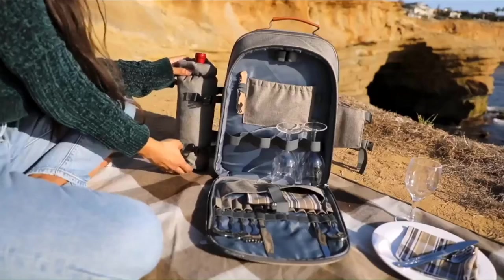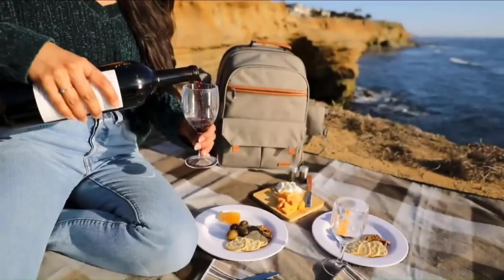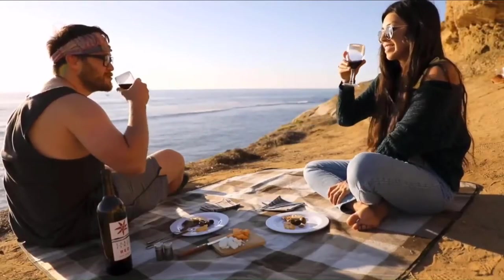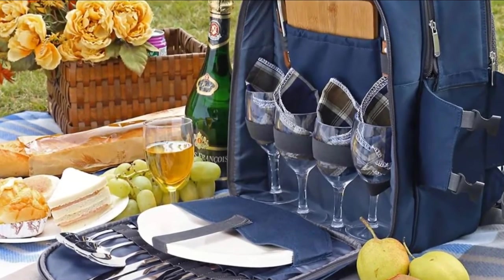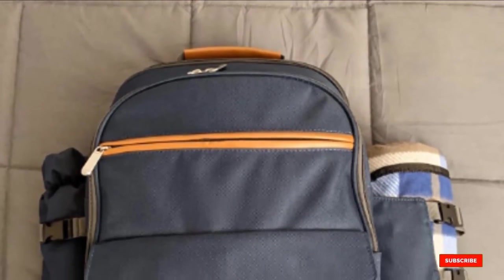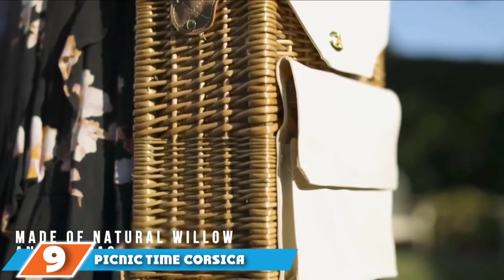It comes with all of the features anybody would need: cutlery sets, dishes, a cutting board, a blanket, a spot for wine bottles, and an insulated interior. 'I'm so in love with this backpack,' wrote one shopper. 'It really is an amazing value with everything that it includes. I was most surprised at the quality of the actual backpack — it appears to be very durable and of high quality material.'